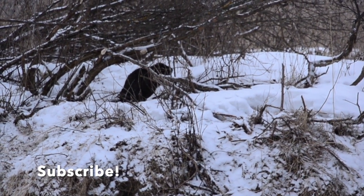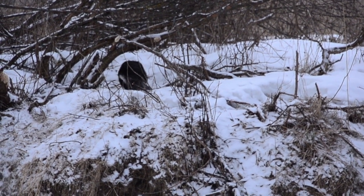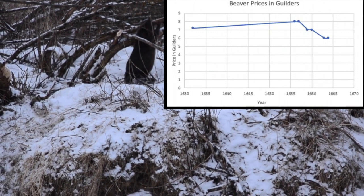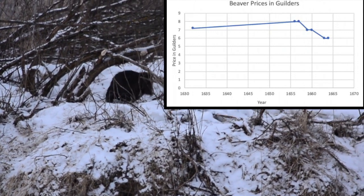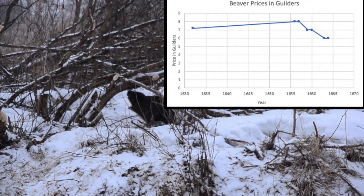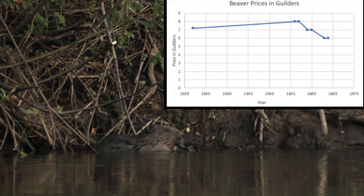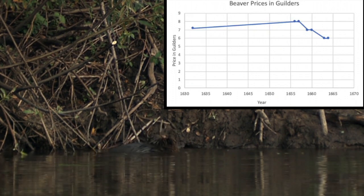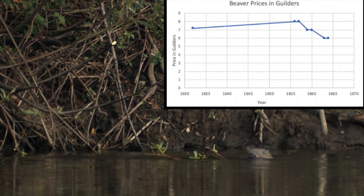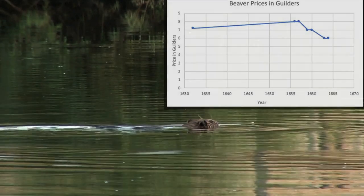According to the University of Notre Dame, we know that generally the value of a whole winter beaver pelt fluctuated between 6 and 8 guilders in Dutch money. In 1632, one pound sterling, which is British currency, equaled one Dutch guilder. From 1626 to 1632, it is known that the West India Company obtained around 63,000 pelts, which yielded approximately 454,000 guilders, or about 7.2 guilders per pelt.